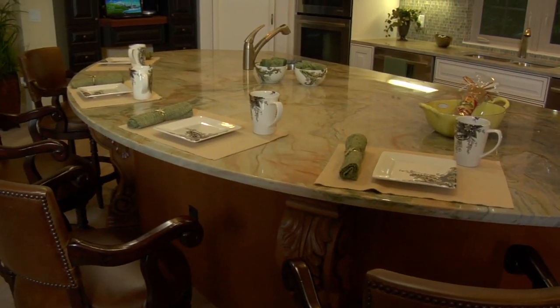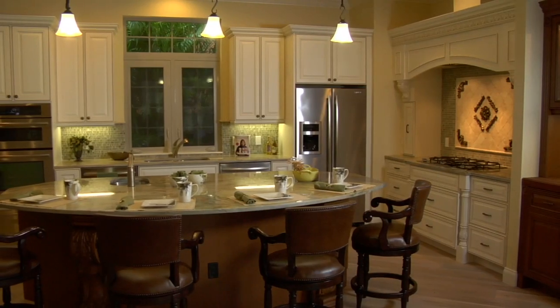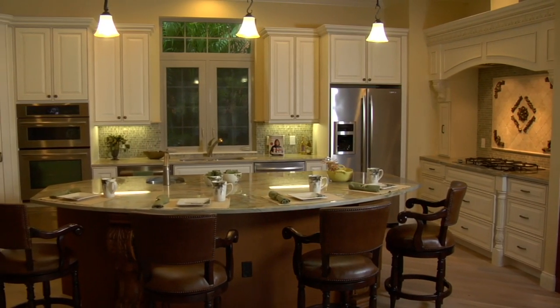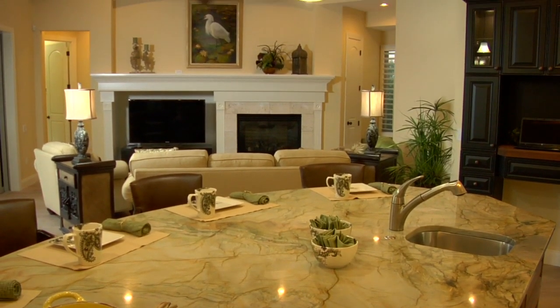There's a huge bar that everybody can sit around, a wonderful built-in oven and backsplash. It's really a stunning kitchen with all handcrafted cabinets in it, and all of it looks directly onto the family room that's angled at a 45-degree angle, so it picks up a beautiful view.